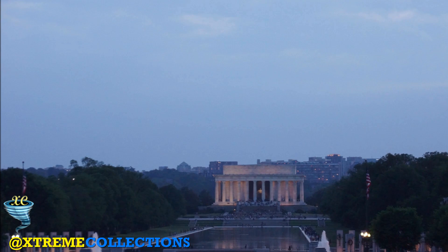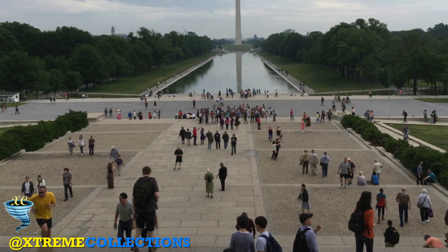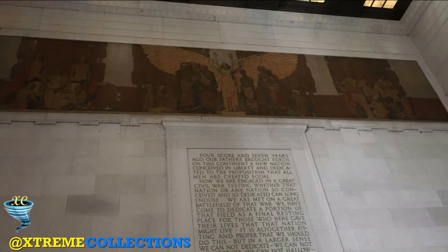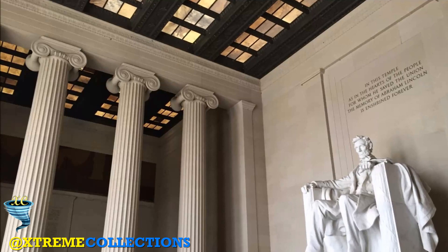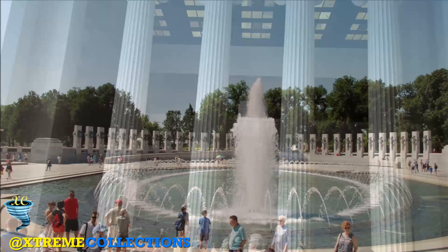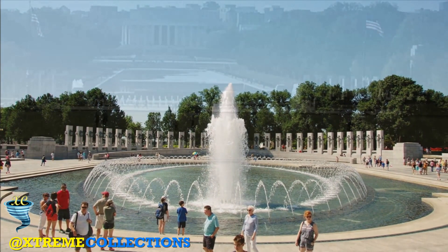The memorial has become a symbolically sacred venue, especially for the civil rights movement. In 1939, the Daughters of the American Revolution refused to allow the African-American contralto Marian Anderson to perform before an integrated audience at the organization's Constitution Hall. At the suggestion of Eleanor Roosevelt, the wife of President Franklin D. Roosevelt, Harold L. Ickes, the Secretary of the Interior, arranged for a performance on the steps of the Lincoln Memorial on Easter Sunday of that year, to a live audience of 75,000 and a nationwide radio audience.